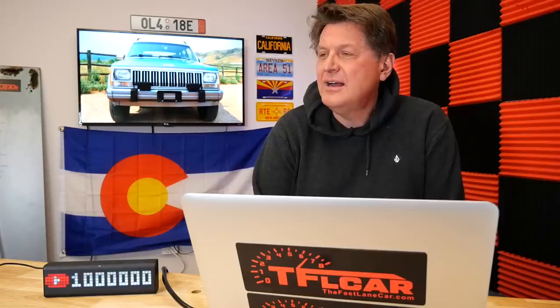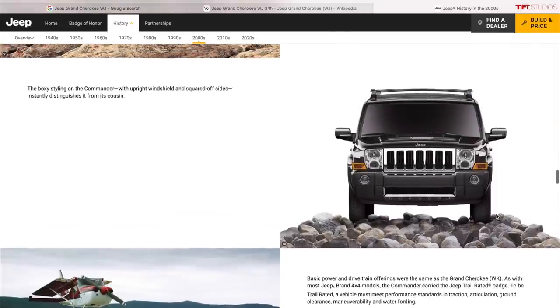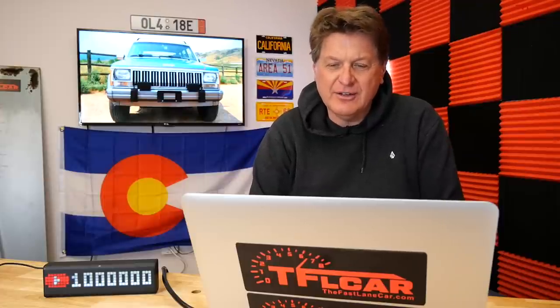Why did I hate the Commander? It was fussy. It does have that boxy upright design with a lot of room, but they weren't built very well. For classic overlanding you want something that'll stay together and not break down — these things felt screwed together with hope and a prayer. It was kind of their attempt to recapture the Grand Wagoneer, with dual sunroofs, a third row seat, and even a Hemi in the Overland model.